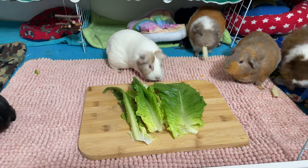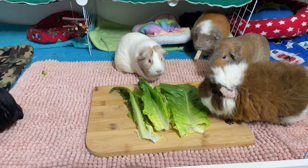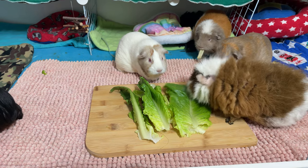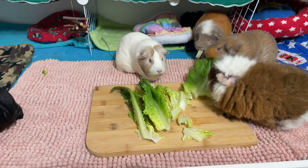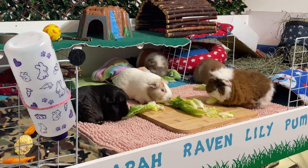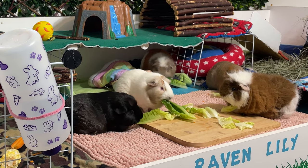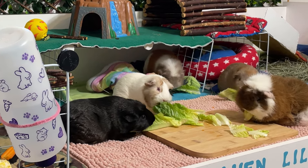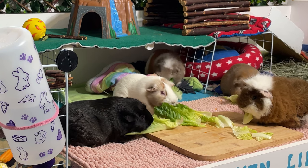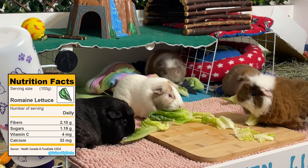There are many misconceptions on the internet and in some old books that iceberg lettuce is toxic for guinea pigs. The reality is that iceberg lettuce is part of the same family as the other lettuces. The difference is that this type of lettuce is mostly water and does not contain a significant amount of vitamins and nutrients. Therefore, if your guinea pigs eat too much iceberg lettuce, they will likely get soft poo or even diarrhea. When it comes to romaine lettuce, I serve about one leaf per guinea pig almost every day.